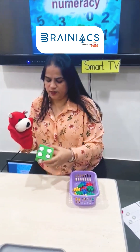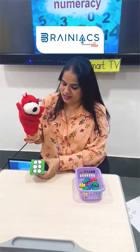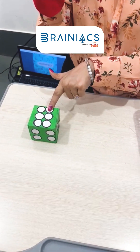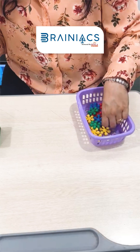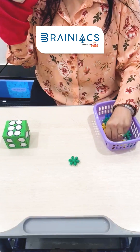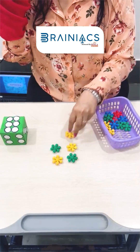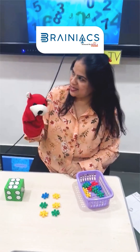Now it's my turn. Let me roll the dice. It's number six. Now let's count — one, two, three, four, five, six. There are six dots. So I have to take out six things from the basket — one, two, three, four, five, and six. It's six!